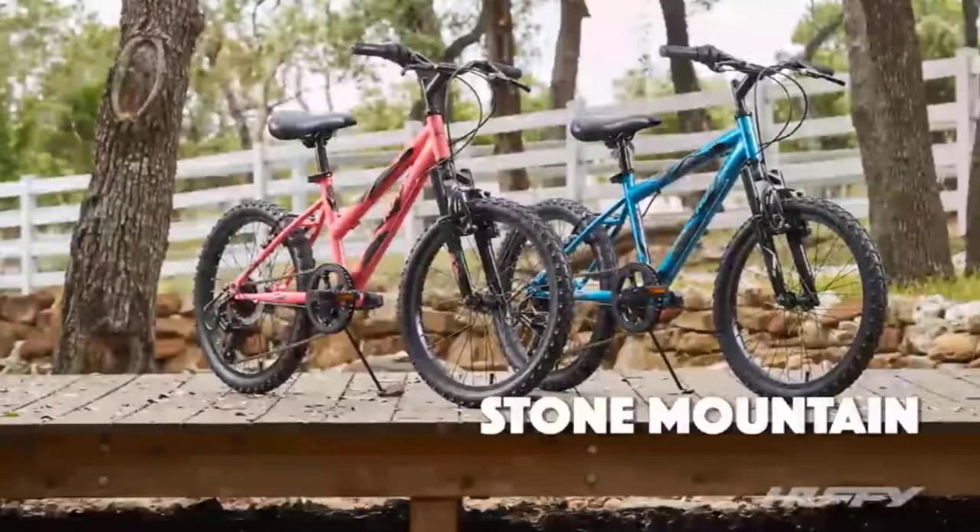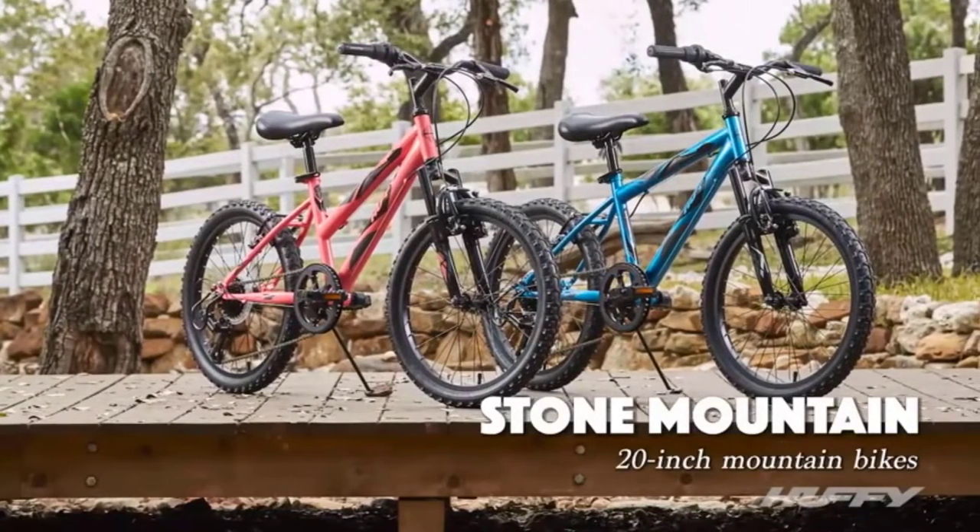Whether you're looking for a hardtail or full suspension bike, we've got you covered. So read on for our recommendations and find the perfect mountain bike for your needs.